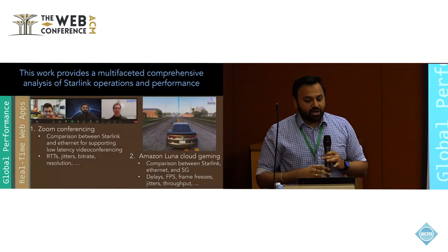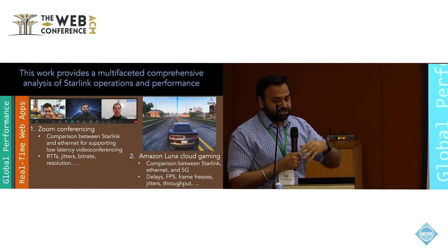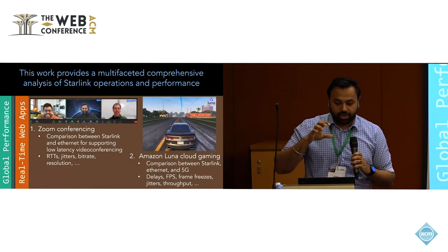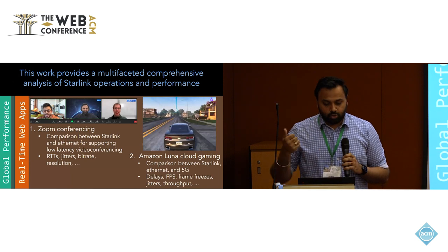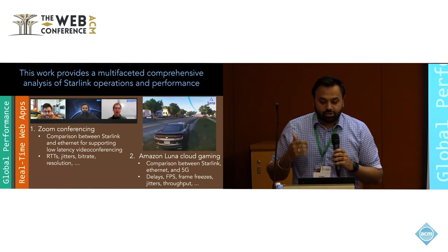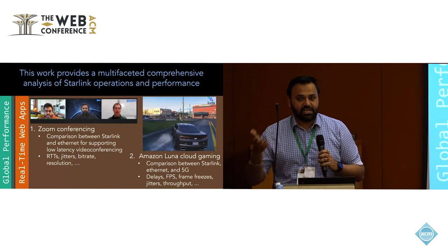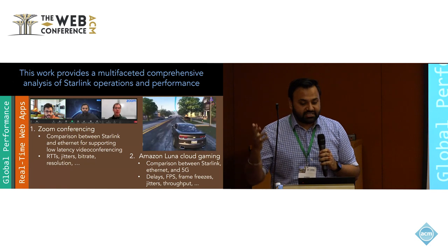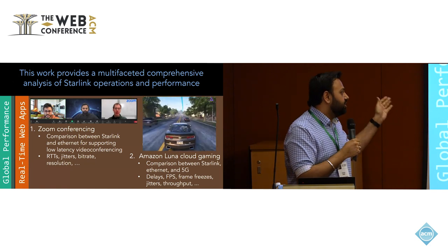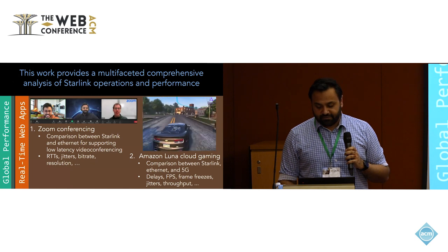Second, we look at the impact of management decisions on end applications — specifically Zoom video conferencing and Amazon Luna Cloud Gaming. We perform experiments comparing Starlink to terrestrial Ethernet and 5G cellular, to understand how operational factors impact quality of experience and quality of service.